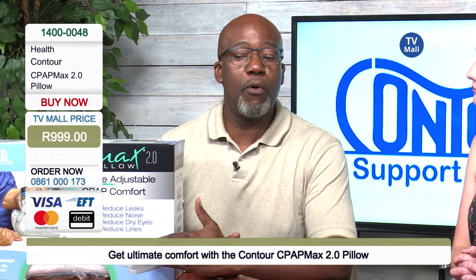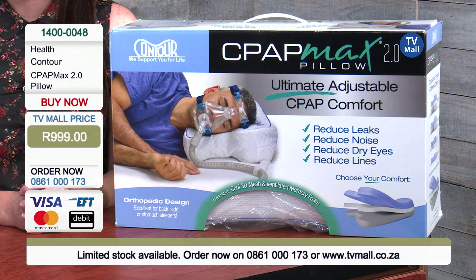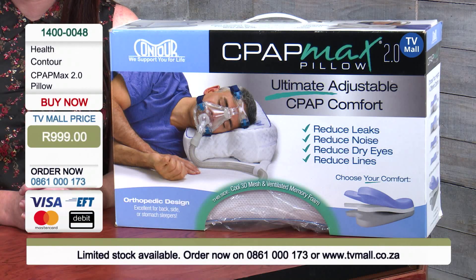This is also a good pillow for people who are struggling with snoring. It will help you sleep in a good position. This works very well to reduce the risk, to reduce the noise, to reduce the dry eyes, and of course to make sure that you don't wake up with lines.